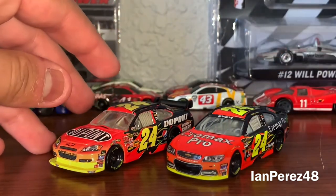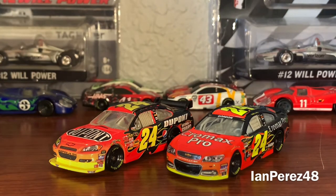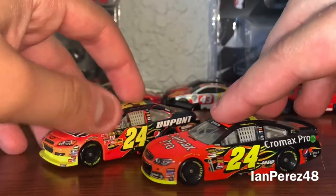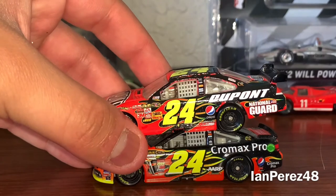The paint schemes are similar, but of course there are so many differences with a four-year gap between them. Let's find out shall we. Both of these of course have the iconic number 24.